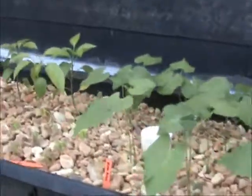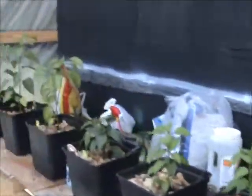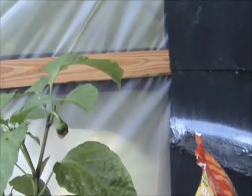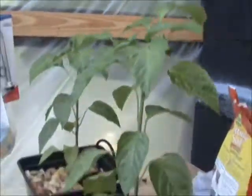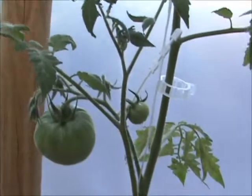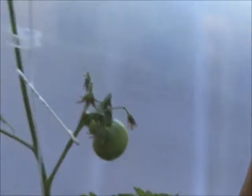Here's a little more look at our things. There's our peppers — they're starting to set peppers, you can see right there. And here's the tomatoes; I'm already getting some pretty large tomatoes on these, and they're coming on nicely.